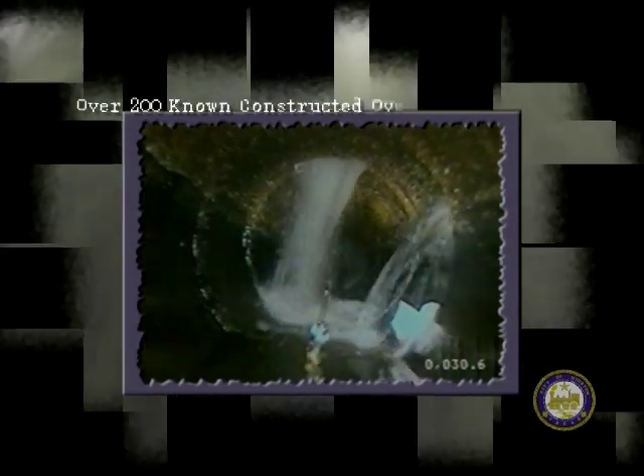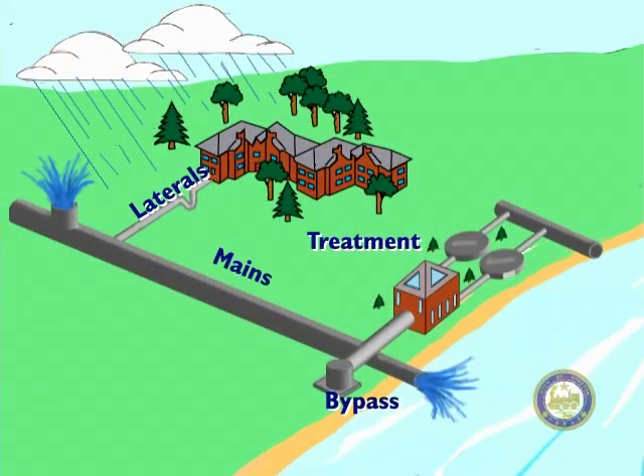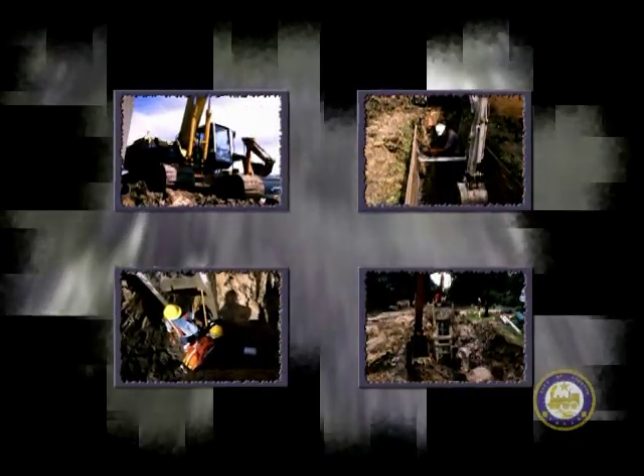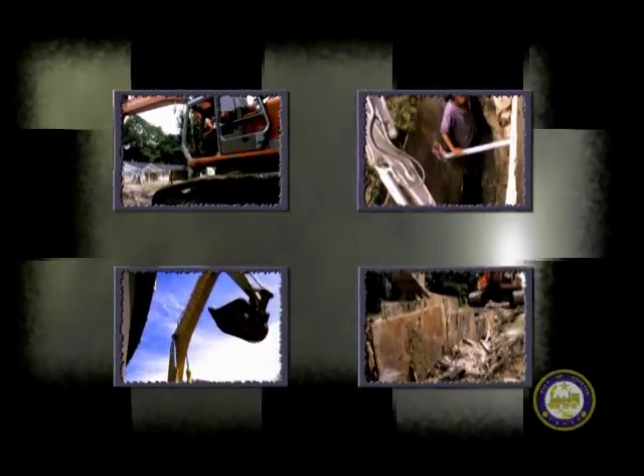Prior to undertaking this program, the City had over 200 known constructed overflow locations which discharged a mixture of sanitary sewage and stormwater to our local streams and bayous relatively uncontrolled during wet weather. This was unacceptable. The solution to the overflow problems had to be practical and affordable. Replacing all leaking house connections and replacing all leaking sanitary sewers was not the answer — it was too expensive and too disruptive.